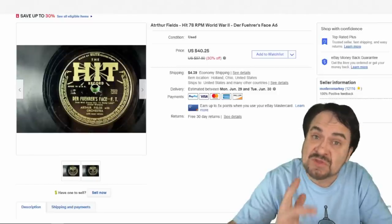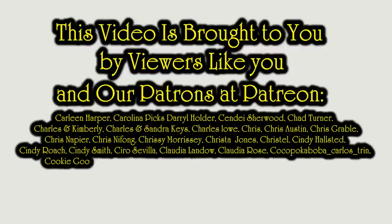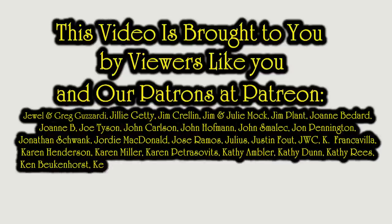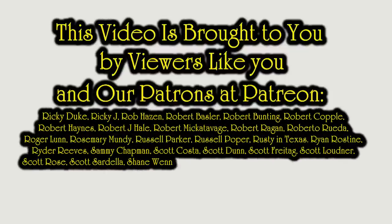That's what I have for you today. Hopefully that gave you some ideas and thoughts. If you enjoyed this video, please hit that like button below. You can also hit that bell icon to be notified when I post new content or go live. Subscribe and tell all your friends. We'll see you next time.